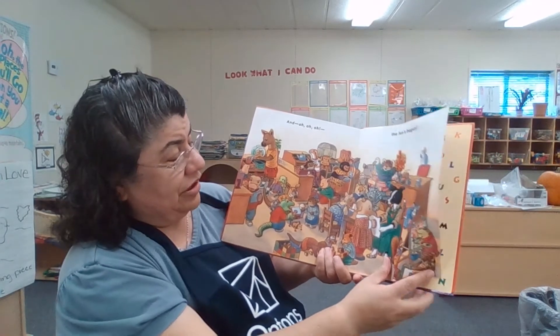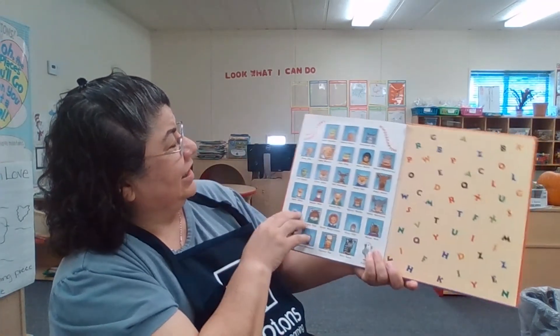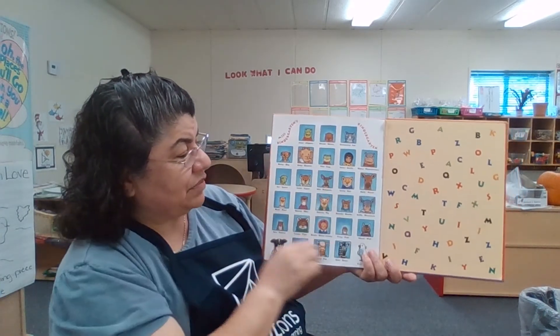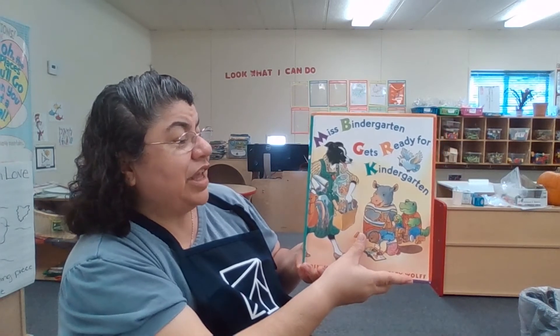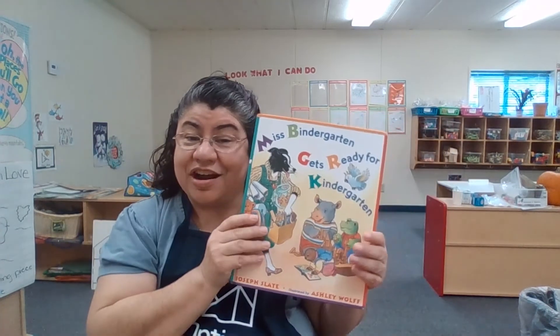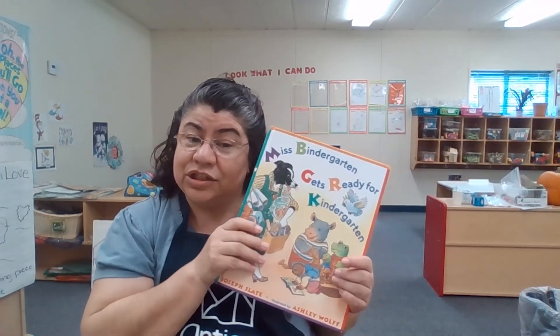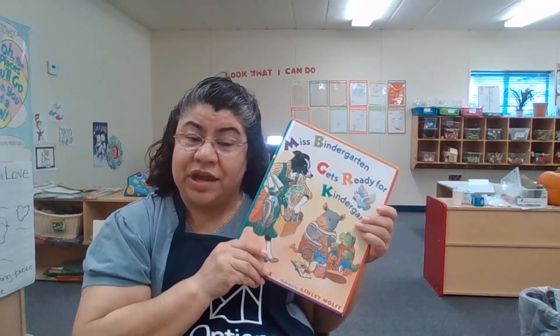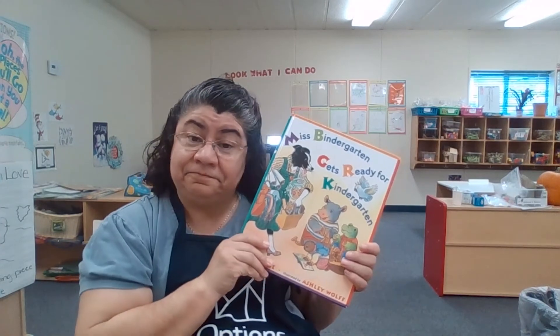Very good, Miss Bindergarten's class. Look at their class picture. Miss Bindergarten gets ready for kindergarten. I hoped you liked this story, Miss Bindergarten. And I wonder if you're at the age to get ready for kindergarten.